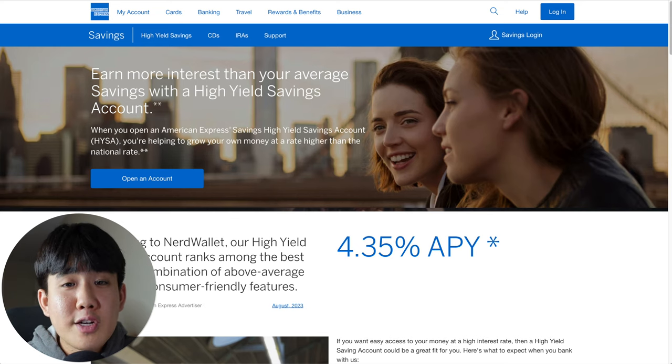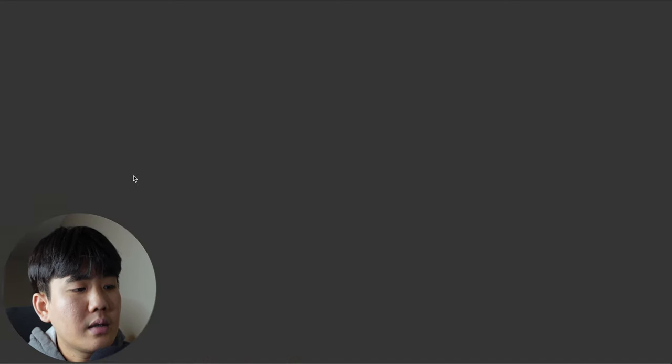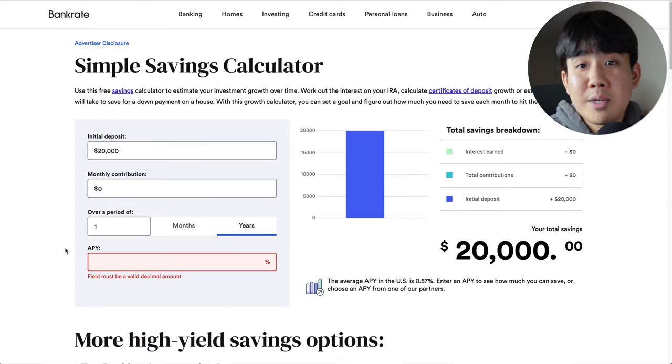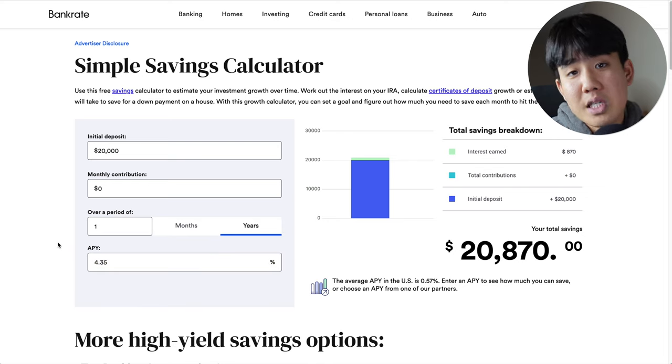Who is this account best for? It's best for anyone who already owns American Express products such as the Platinum or the Gold, as the high yield savings account integrates so seamlessly within the app. To open an account, go to American Express's website and click on 'Open an Account' and go through all the steps. With $20,000 initially and $0 monthly contribution over one year at 4.35% APY, you would make $870 just by keeping your money inside this account.